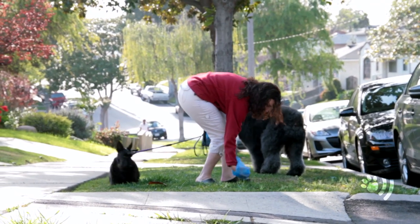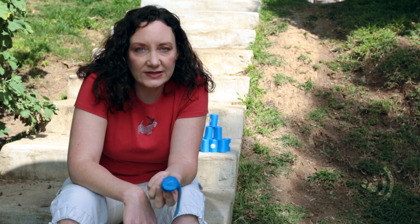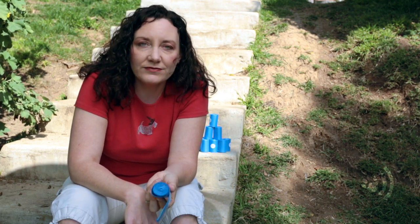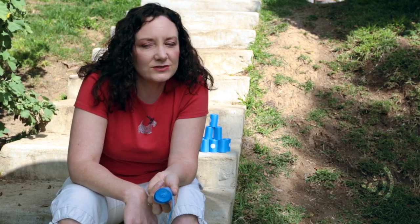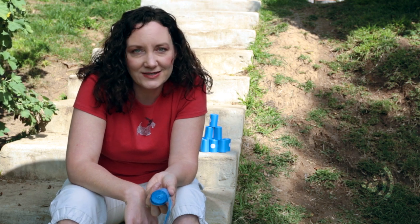The other thing is, after you pick it up, make sure you throw it away. It's one thing to pick it up, but if you just leave it there, it's just as bad as if you didn't pick it up. So do yourself, your dog, and your environment a favor — pick up after your dog and toss it in a wastebasket. I'm Pilar Kuhn, and this is Podcasts.